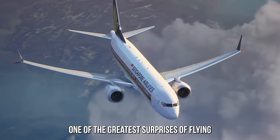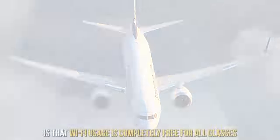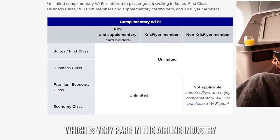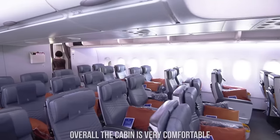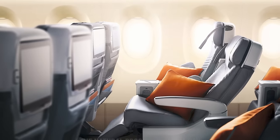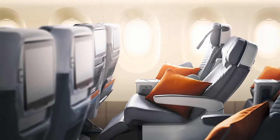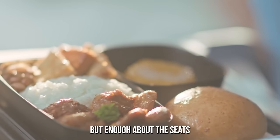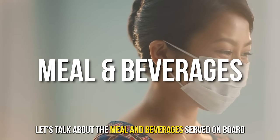Overall, the cabin is very comfortable. The lighting is designed to mimic the natural progression of a day, enhancing your sense of well-being throughout the flight. But enough about the seats — let's talk about the meals and beverages served on board. One of the main reasons this class is so successful is the enhanced food and beverage experience.